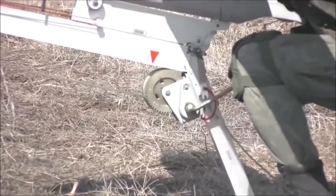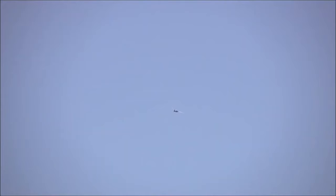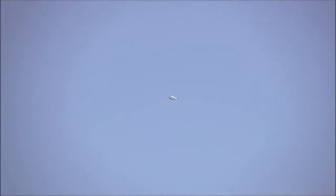Production of the Orlan-10 started in 2010. Russian forces conducted drills with the Orlan-10 in the Kemerovo region in southwestern Siberia the previous year.